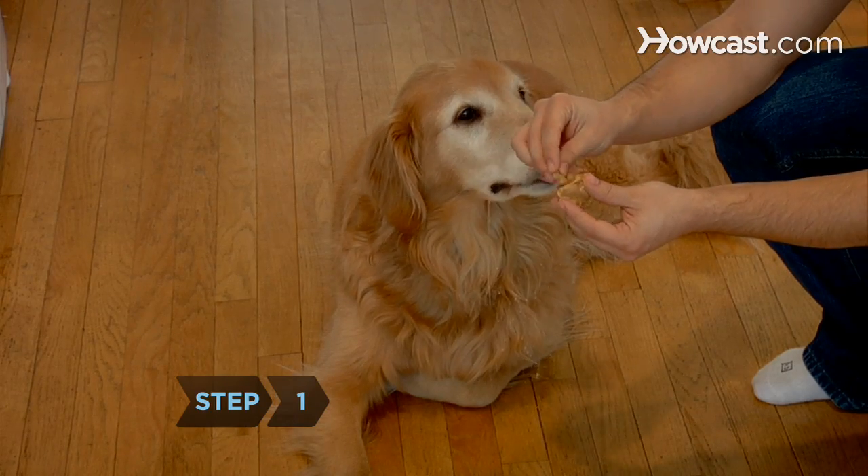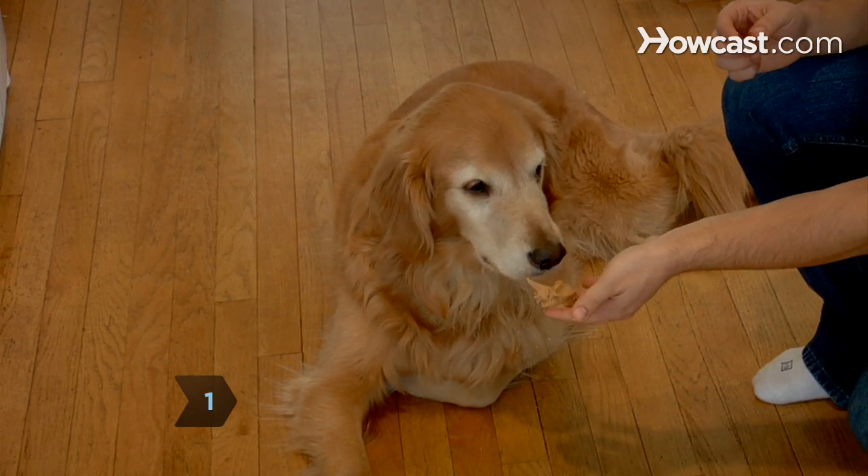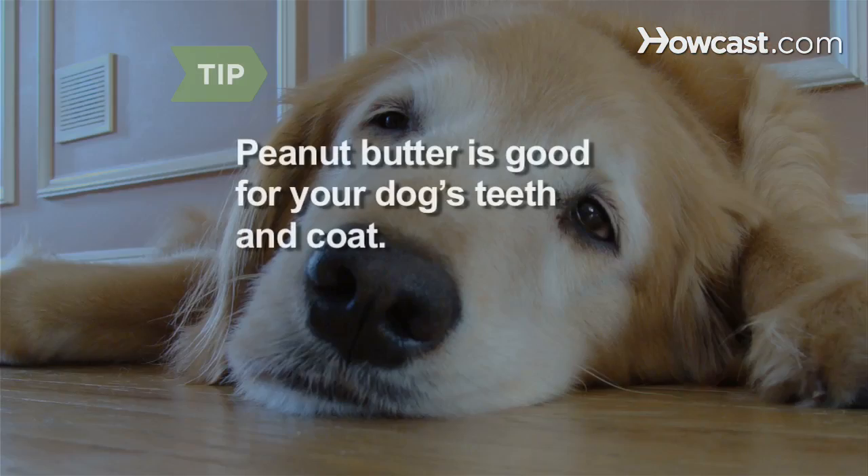Step 1. Hide your dog's or cat's prescription medicine in a lump of peanut butter. Peanut butter also helps strengthen your dog's teeth and keeps their coat shiny.